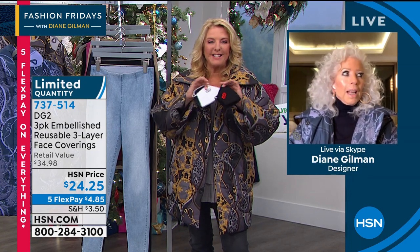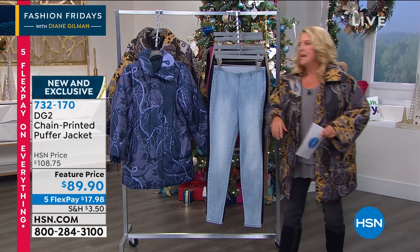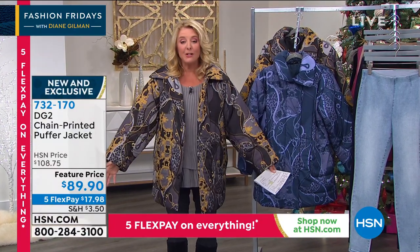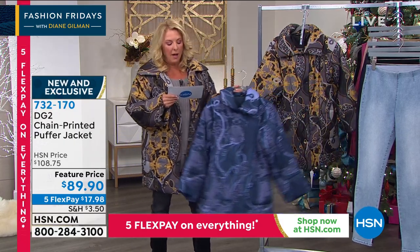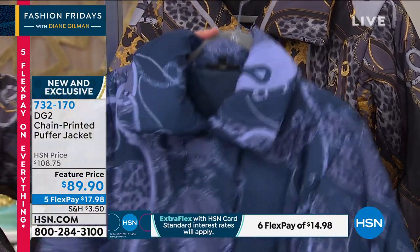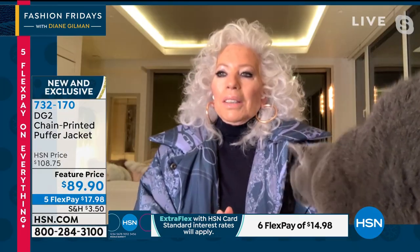We've got to wrap up because we have one of Diane's favorite things she's ever done coming up — it's this jacket. Diane and I always talk before I go on air. She says, tell me about her day and crazy stuff going on in her life, and then she stops and says, I love this puffer jacket. Talk about going out on a really cold winter day in complete style — this is it. We have two color choices: navy and black.